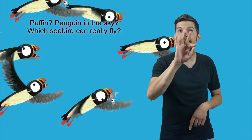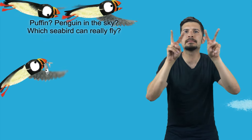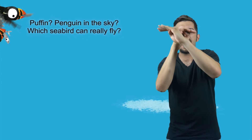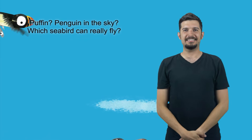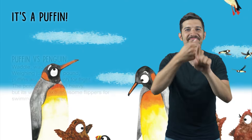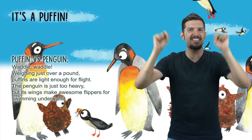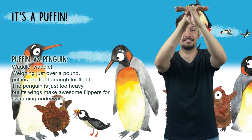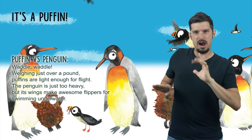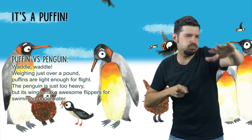Puffin, penguin in the sky? Which seabird can really fly? It's a puffin! Puffin vs. Penguin — waddle waddle! Weighing just over a pound, puffins are light enough for flight. The penguin is just too heavy, but its wings make awesome flippers for swimming underwater.